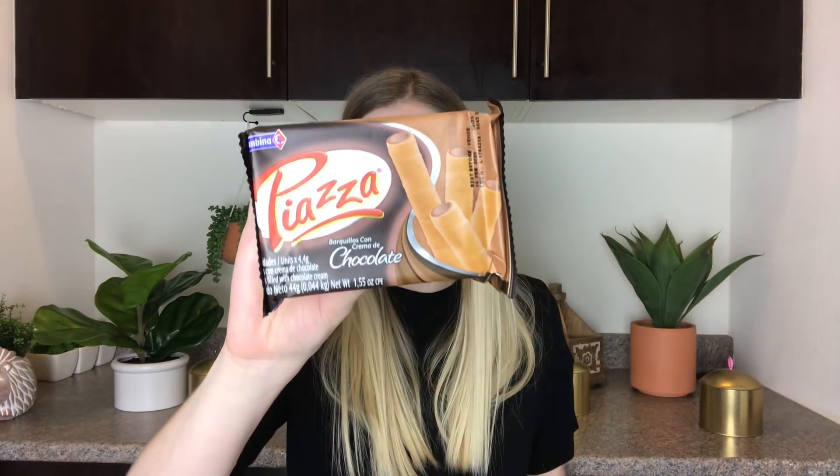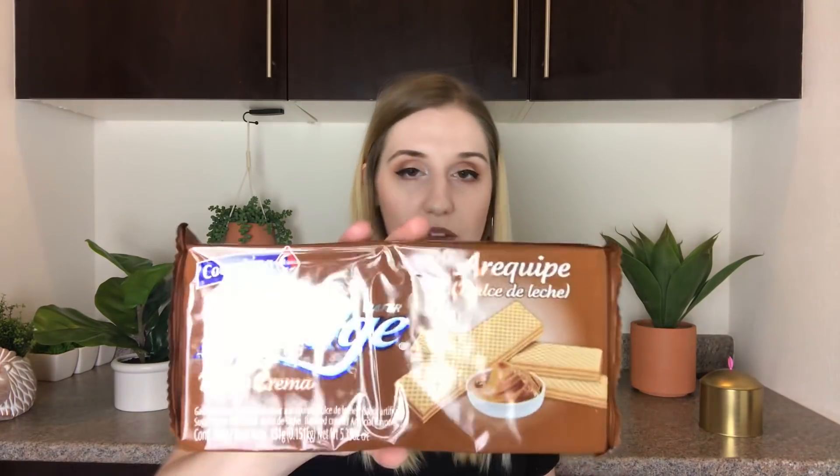Then we have Piazza chocolate flavored wafer rolls. I think we have been to Colombia before because a lot of these are ringing a bell — but I'm okay with that because I think it was one of my favorite places we went. Then we have a big pack of caramel filled wafers. It looked like chocolate to me but no, that filling is definitely caramel and not chocolate. It's a big pack, so yummy!